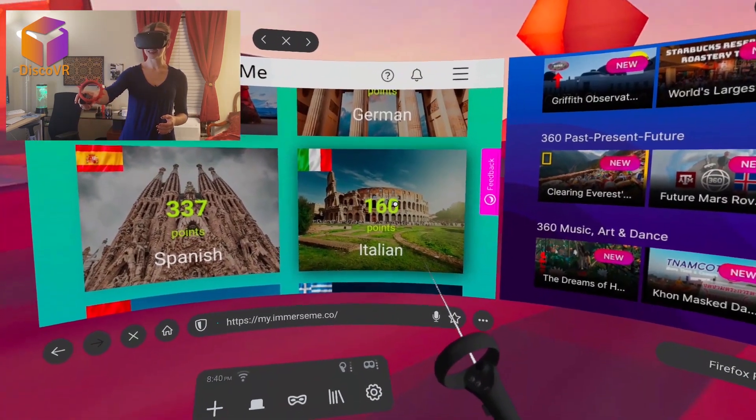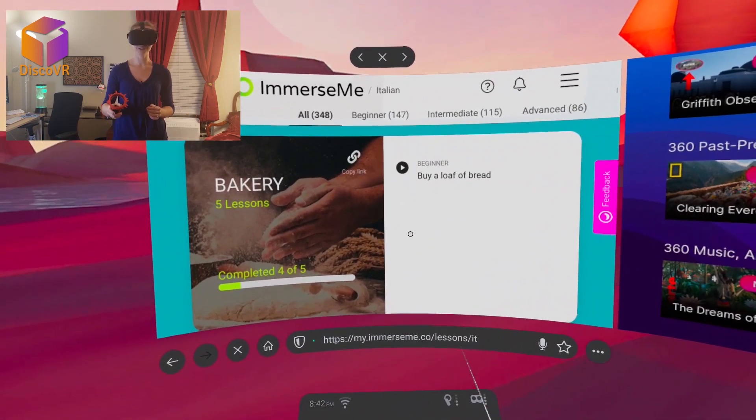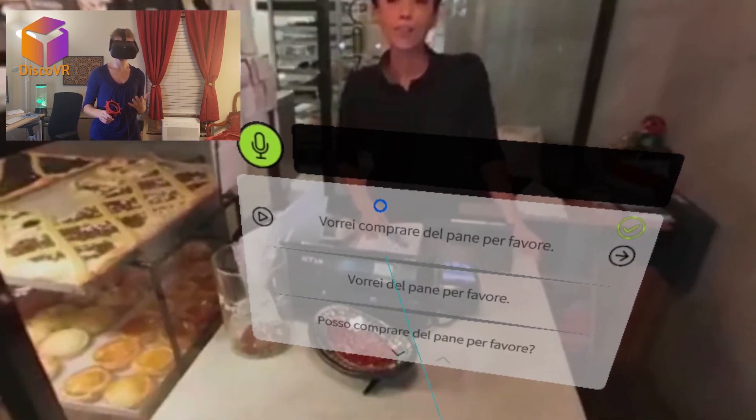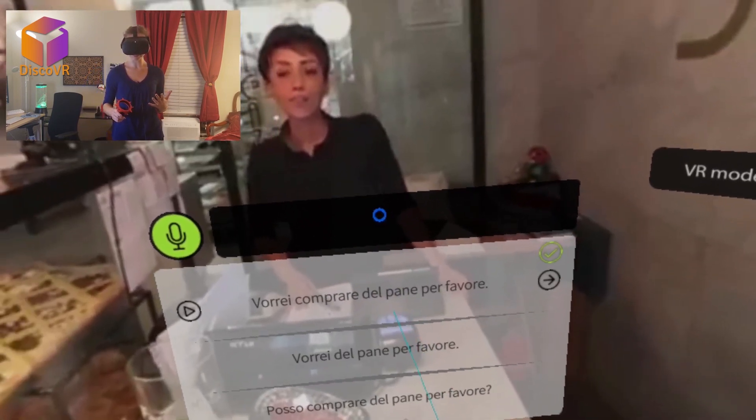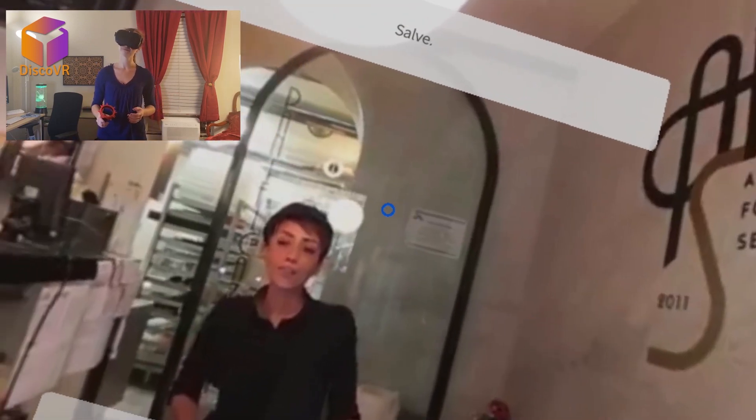Let's try Italian — I don't speak Italian. Let's try to buy a loaf of bread. I'm buying a lot of food today! I want to hear what the phrases are supposed to sound like so I don't butcher this language.